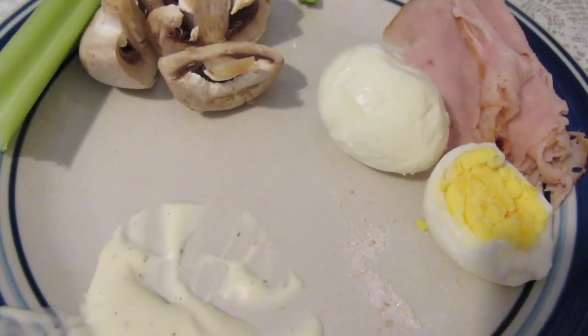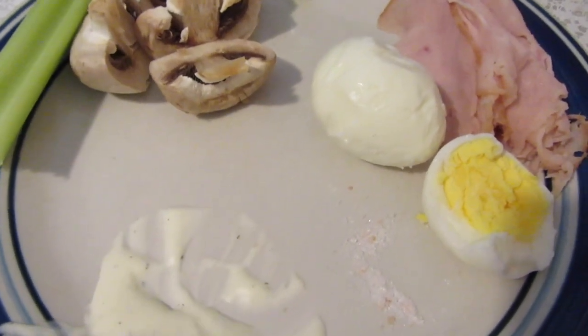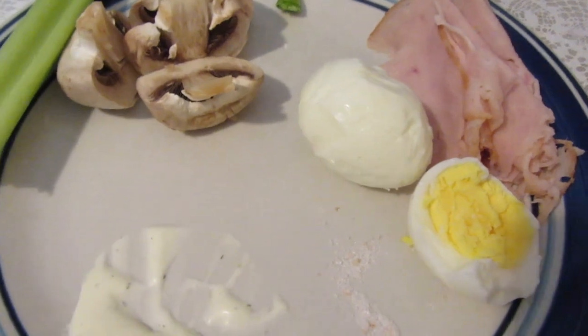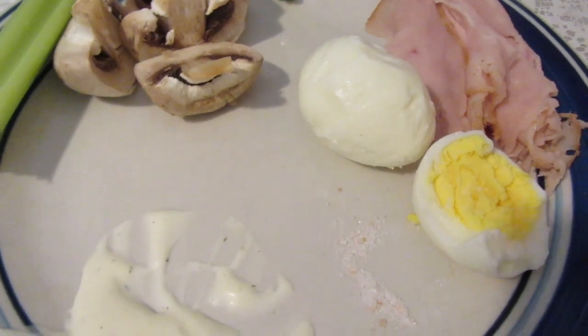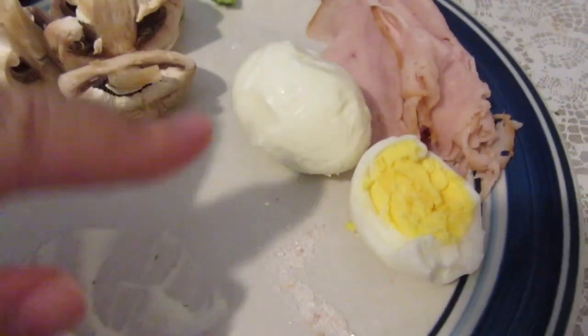Hi guys, so I decided to go ahead and do a what I eat in a day kind of thing today. As you can see I already started, but that's when I decided to do it. I'm gonna give you a sample — I don't eat the same things every single day, but this is just what I'm doing today.